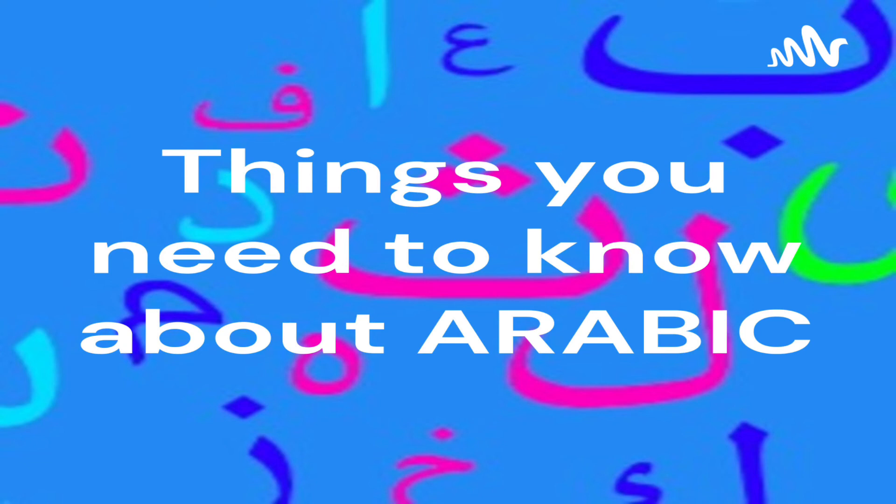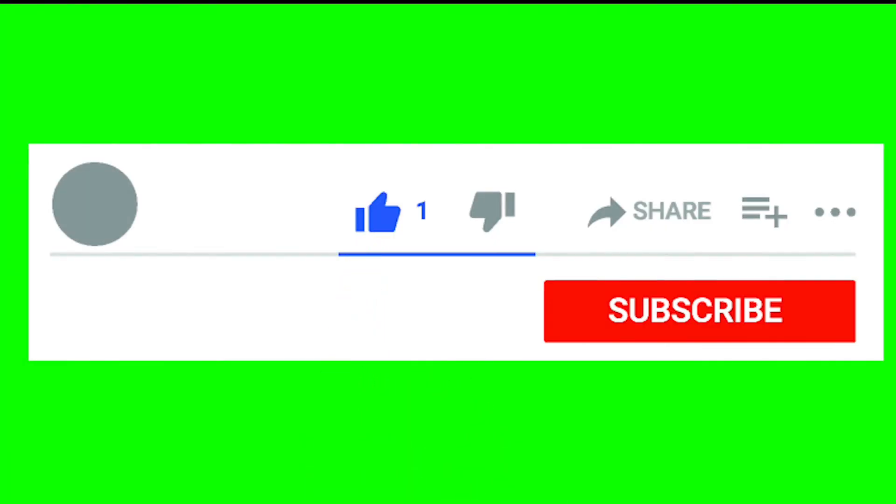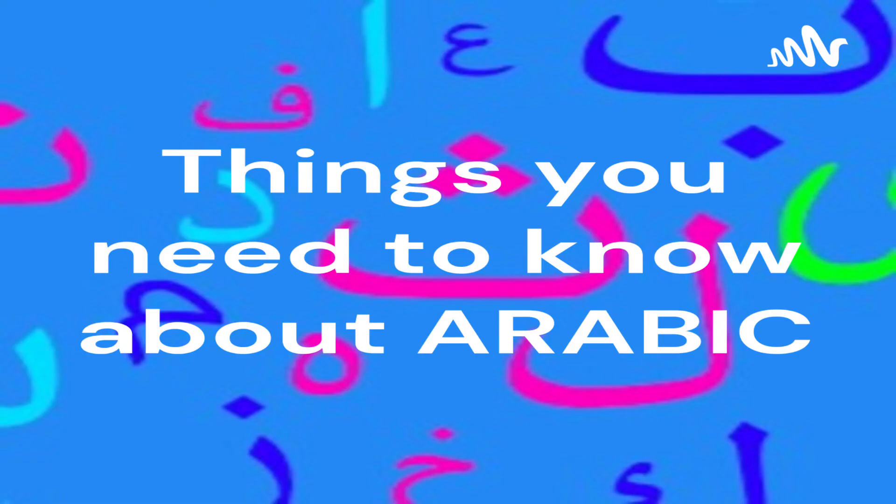It's important for you to know that the way I speak is Western Algerian Arabic. Click like if you like this video and subscribe. Click on the next video to continue studying.